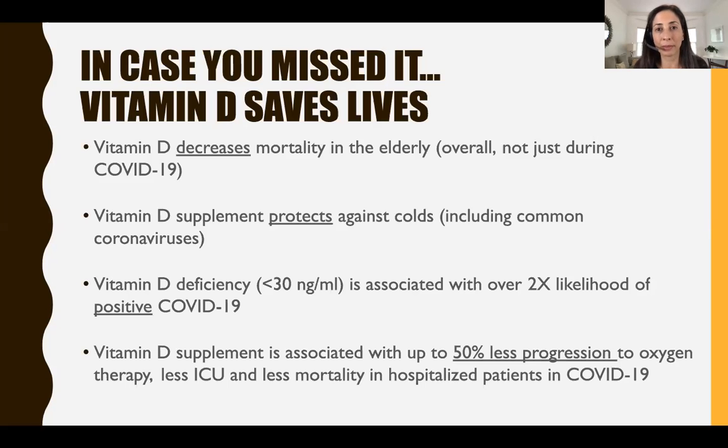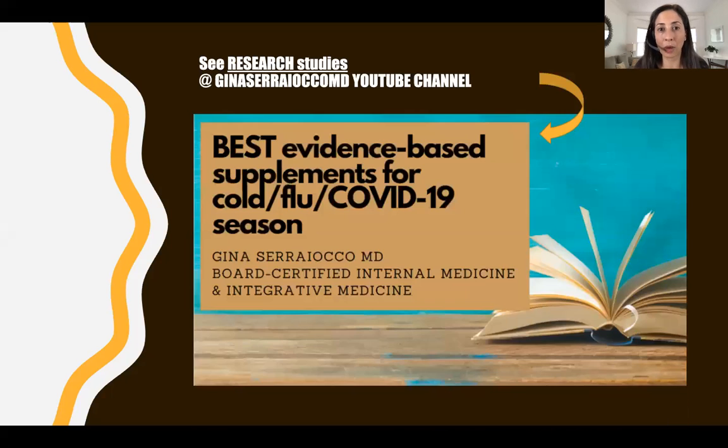So vitamin D is probably a good idea. If you're interested in all the actual research, I did a one-hour webinar — it's on my YouTube channel and you can check that out.